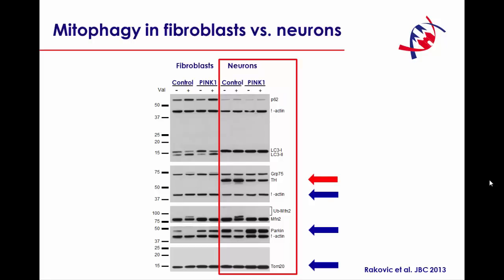You can also see — and this is only true for the neurons — that these cells stain positively for tyrosine hydroxylase as a marker of dopaminergic neurons. Interestingly, only in the fibroblasts, but not in the neurons of PINK1 patients and controls, we observe conversion of LC3-I to LC3-II as a marker of autophagy. Also, P62 is expressed to a much lesser extent in the neurons than in fibroblasts. So, there are differences between our fibroblast model and the iPS-derived neurons.